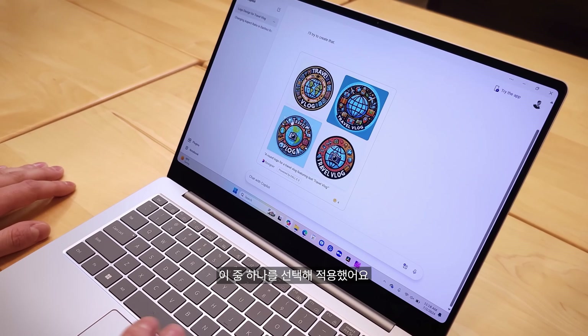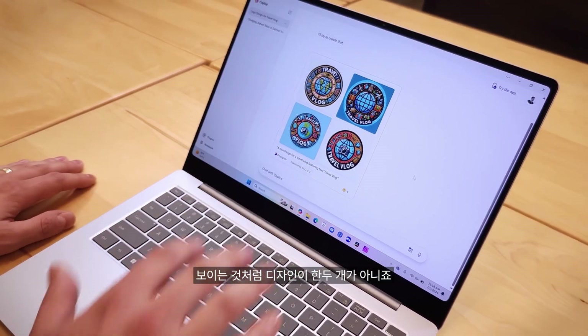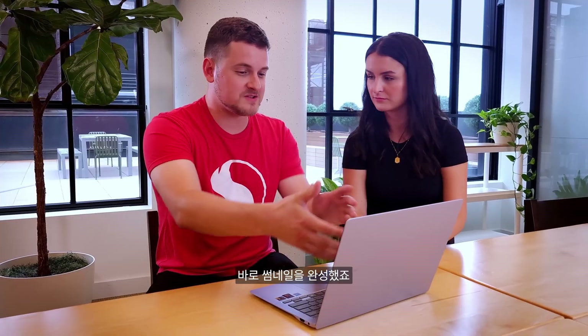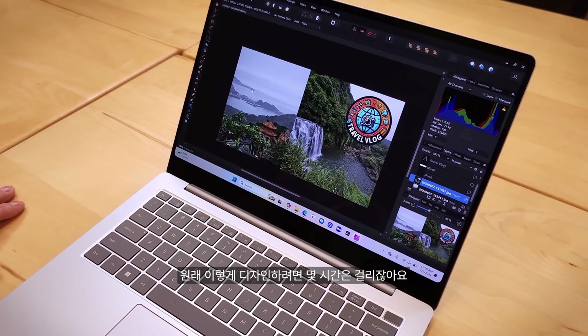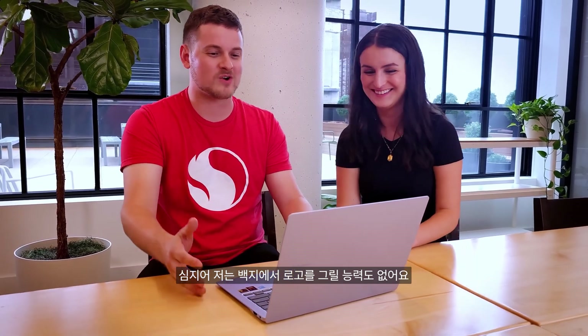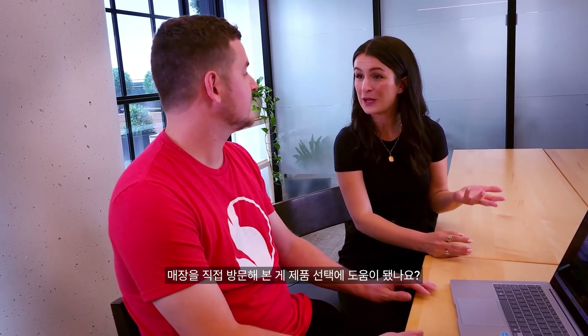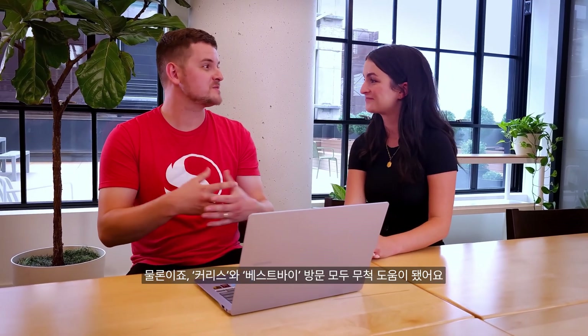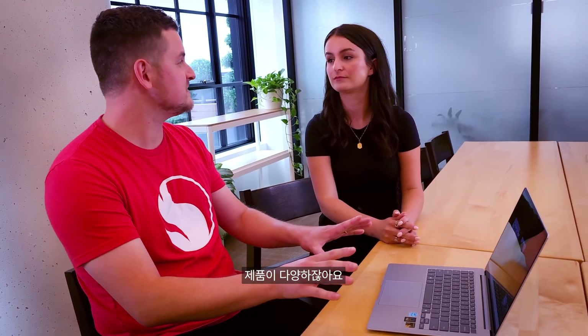Once I picked the design — here are a few of the other designs it created — I moved that into Affinity Photo and it really completes the thumbnail. Developing something like that would usually take hours, and I don't even have the skill set to create a logo from scratch. Were the visits to the stores helpful for making your decision? It was a really positive experience at both Currys and Best Buy. There were a lot of options available, especially for Copilot Plus PCs. I told them what I needed out of a PC and they were able to steer me in the right direction.